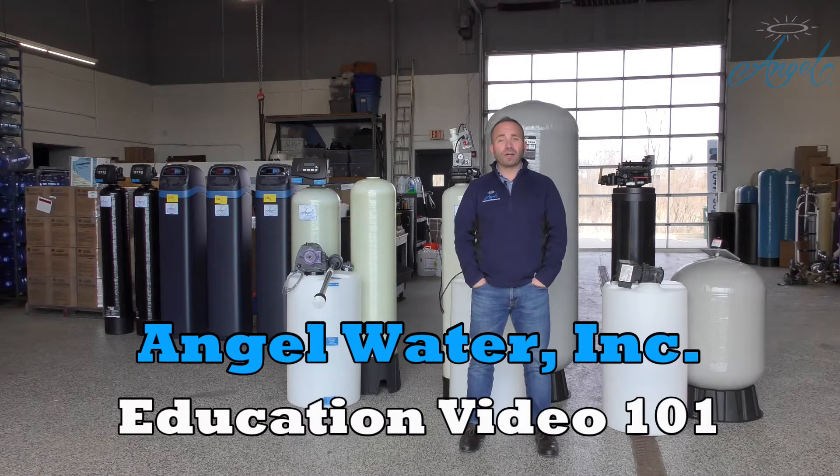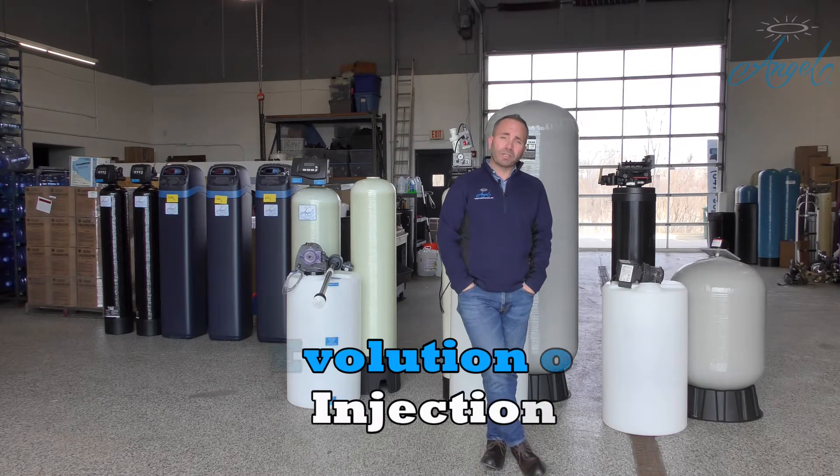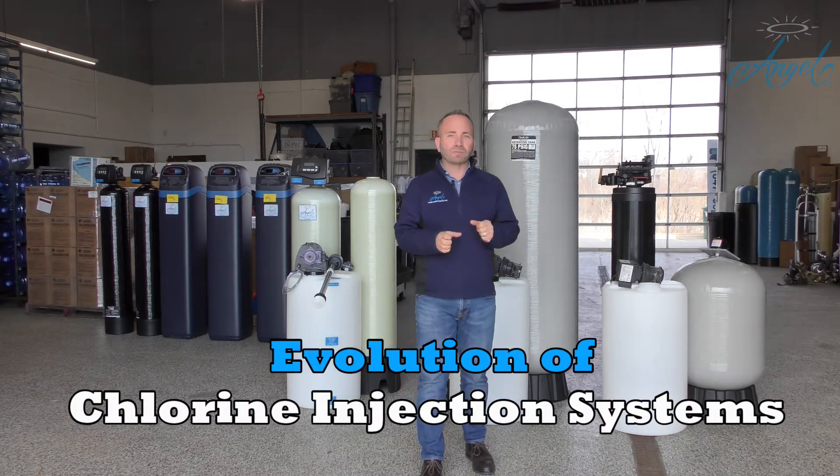Hi, thank you for joining us for another Angel 101 educational video. Today we're going to talk about chlorine injection systems and the evolution of chlorine injection systems.